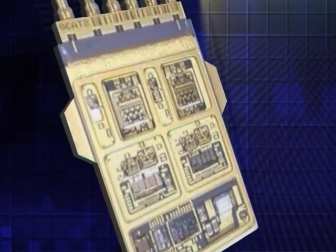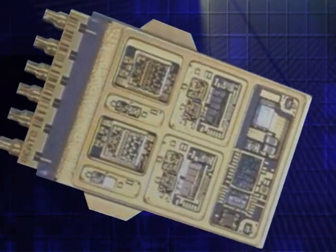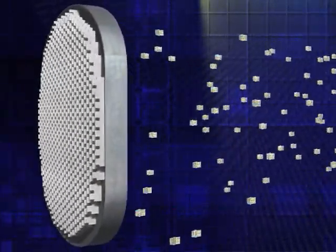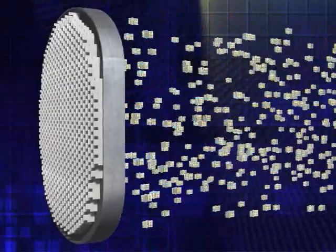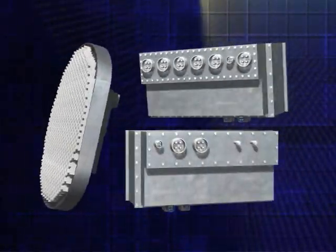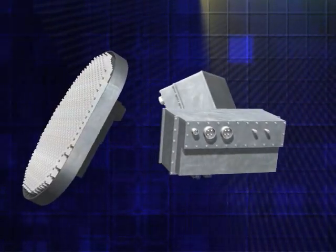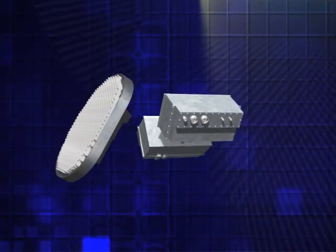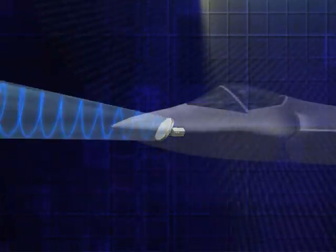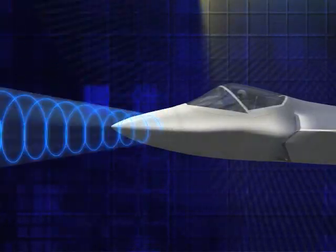At the heart of the AESA are miniature Transmit and Receive, or TR, modules. The APG-81 AESA radar has over 1,000 TR modules and includes an advanced receiver and exciter capable of extreme waveform agility, mounted behind the AESA. With no moving parts, the numerous TR modules are electronically steered together to provide nearly instantaneous beam repositioning.